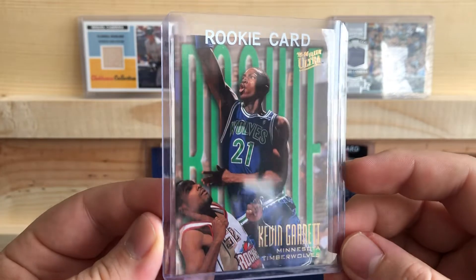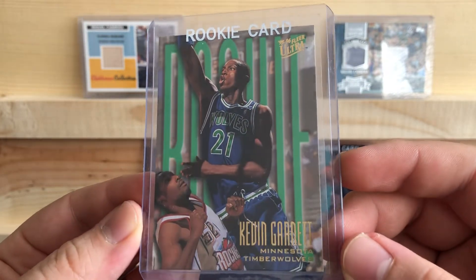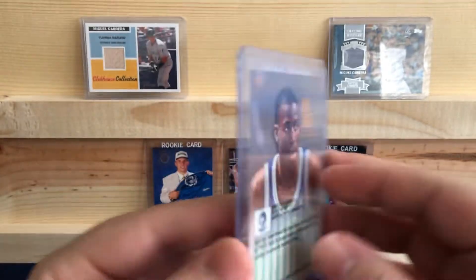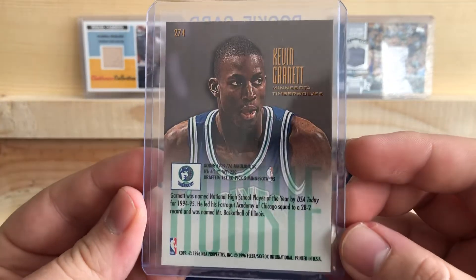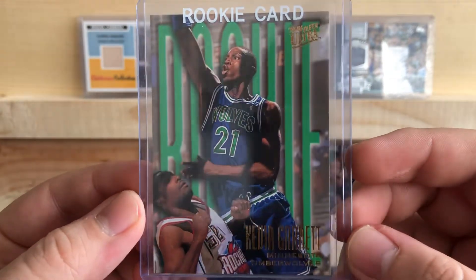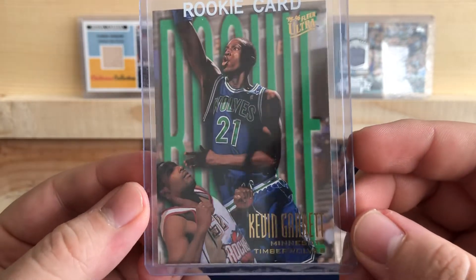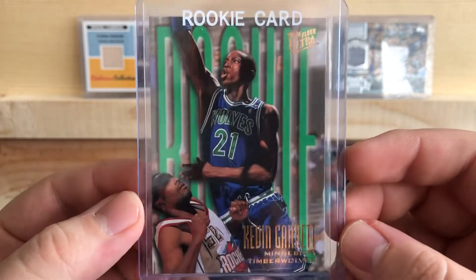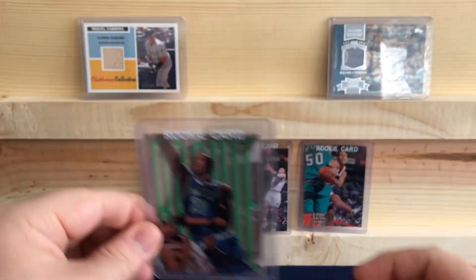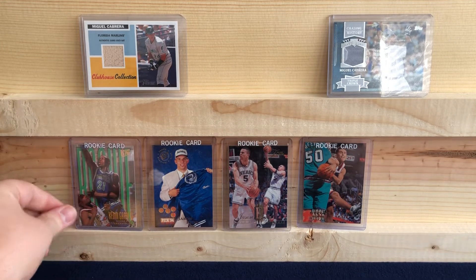A Kevin Garnett rookie card out of Fleer Ultra. Nice looking card here. If you notice, when I pick stuff up, I pick up old school Hall of Fame guys. Not a lot of new stuff — I rip new stuff mostly. Instead of picking up the new guys' stuff, I'll pick up a lot of the Hall of Famers.